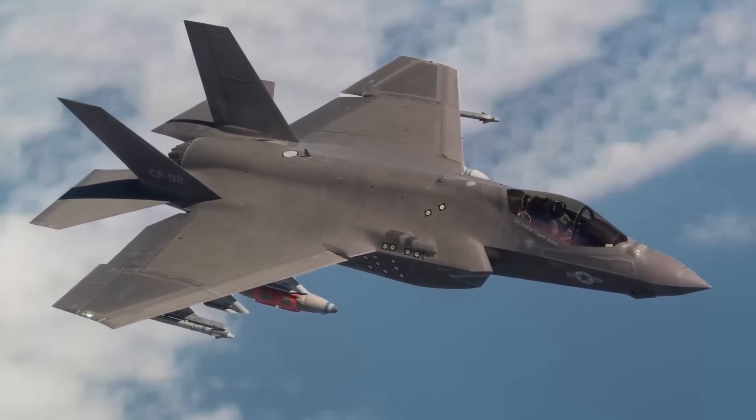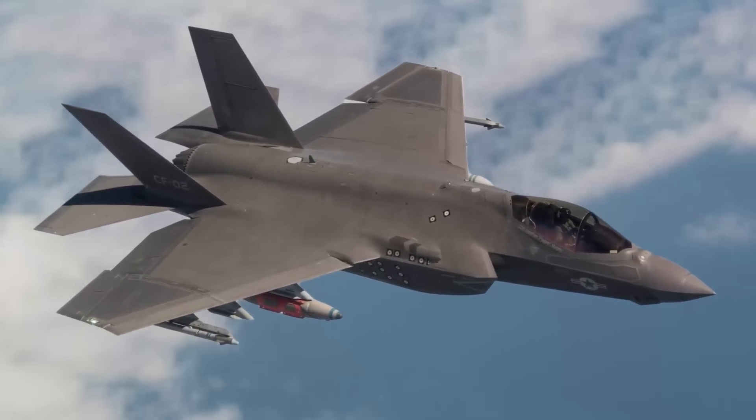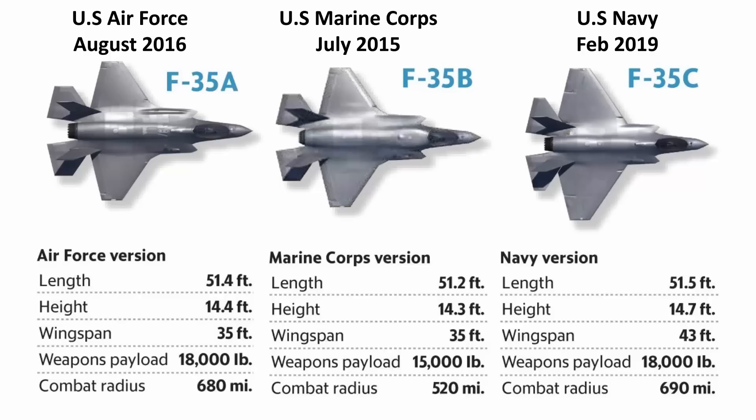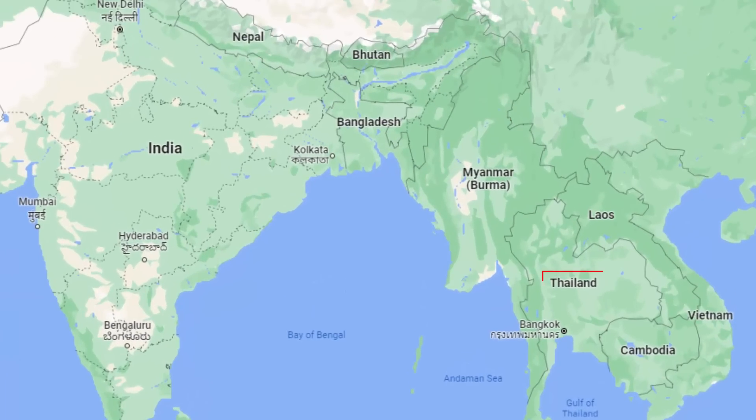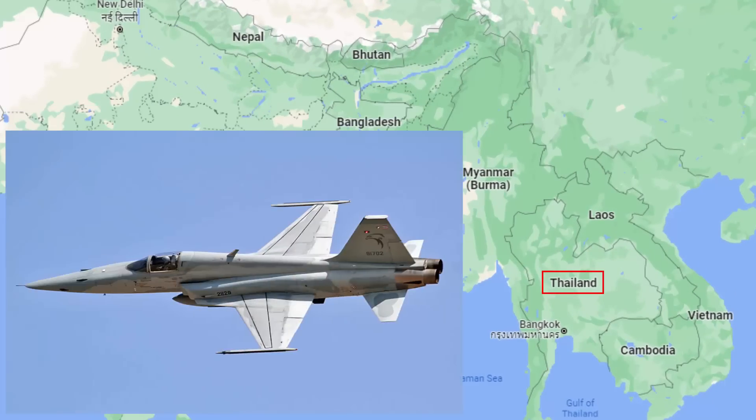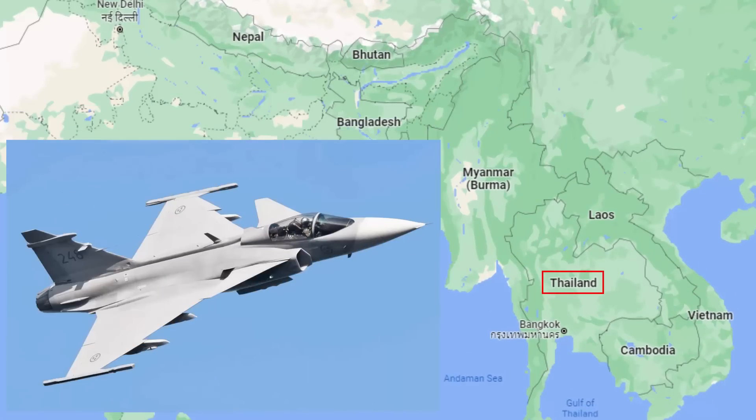That is the reason most 5th generation stealth fighter aircraft will only have one seat. Thailand wants two F-35A variants, estimated to cost around 200 million dollars or 7.4 billion baht, which is the Thai currency. The Royal Thailand Air Force currently operates a fleet of F-16, F-5, and Swedish JAS-39 Gripen.